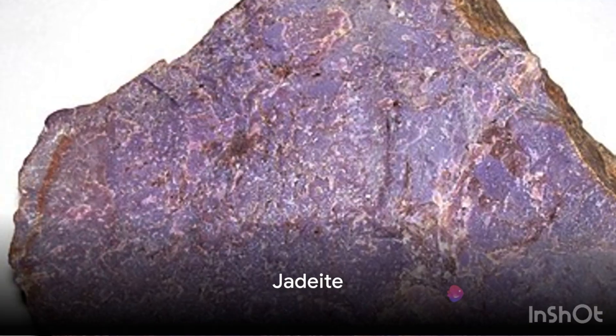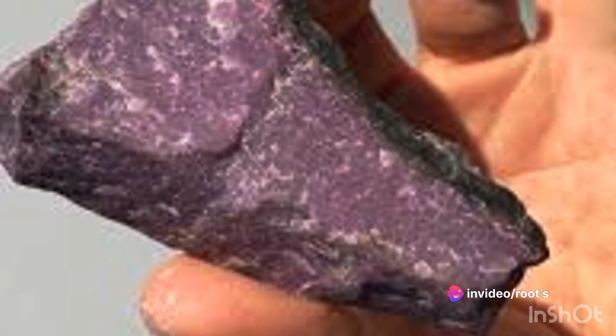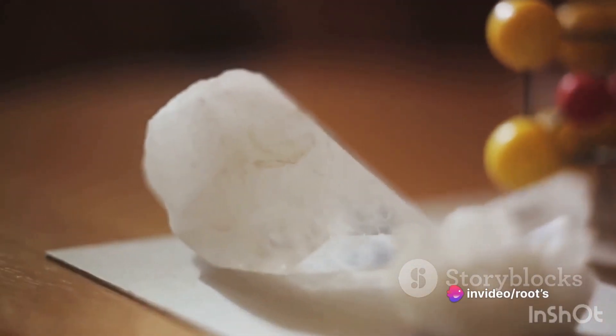Firstly, let's talk about jadeite. This mineral is a pyroxene and its chemical formula is NaAlSi₂O₆. It's a relatively hard mineral, scoring between six and seven on the Mohs scale of mineral hardness. Jadeite is formed under high pressure and relatively low temperature conditions in metamorphic rocks.